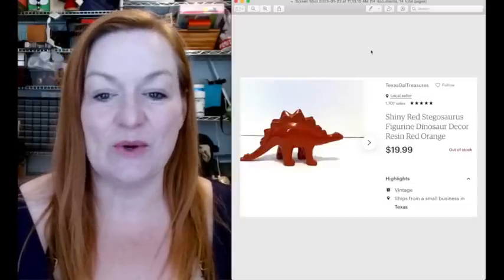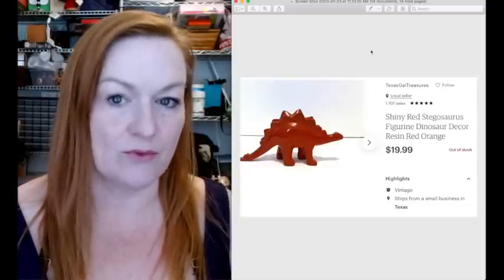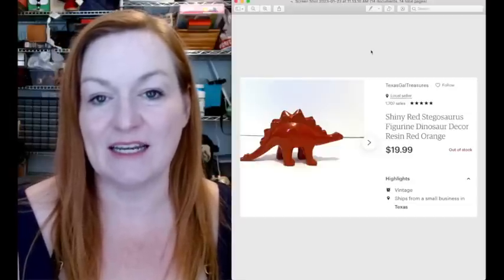This little dinosaur sold - I got this T-Rex at a garage sale and I believe I paid three or four dollars for the pair of them. It sold for $19.99. And this hat was also in that big lot of hats that I shared earlier, and this one sold for $19.99.